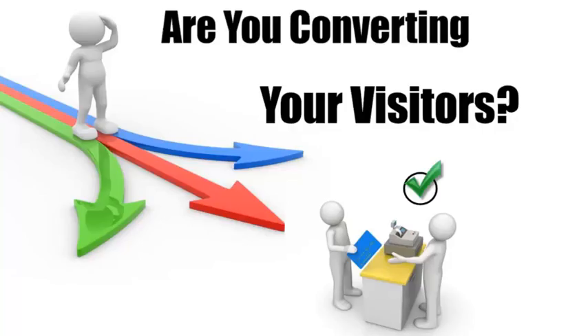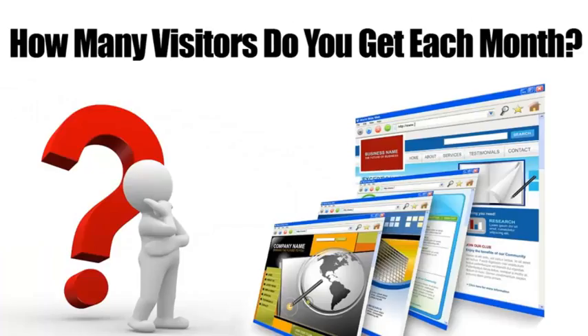And get more sales. Obviously it's extremely important to get as much traffic or visitors to your website as possible, but what good will that do if they don't contact you or buy from you? If you're not convinced, run these numbers in your head — how many visitors do you get on your website? Let's say that's 500 per month.